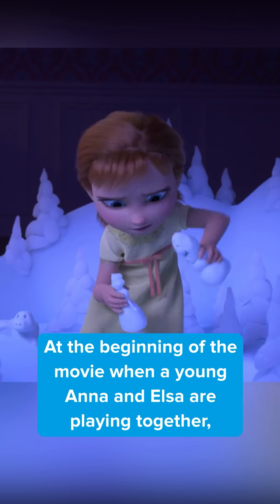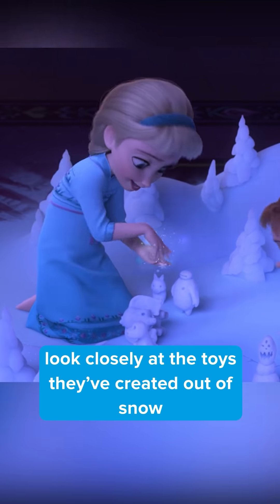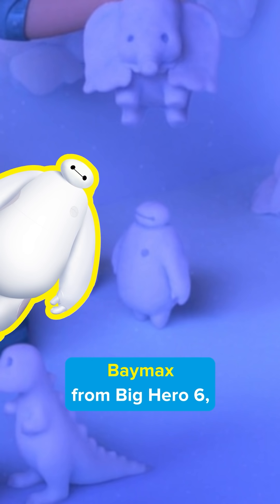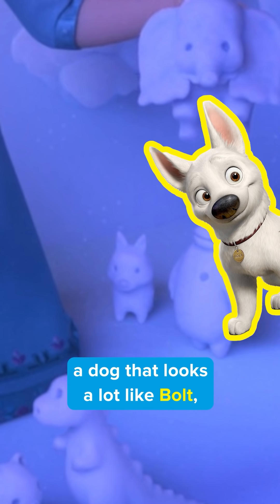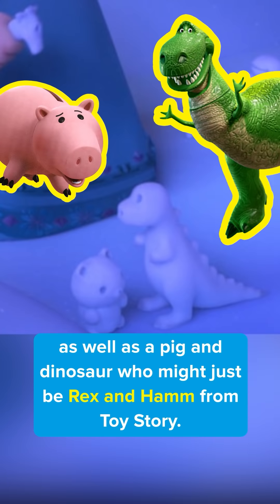Did you miss this in Frozen 2? At the beginning of the movie, when a young Anna and Elsa are playing together, look closely at the toys they've created out of snow and you'll find some very familiar faces. There's Dumbo the Elephant, Baymax from Big Hero 6, a dog that looks a lot like Bolt, as well as a pig and a dinosaur who might just be Rex and Ham from Toy Story.